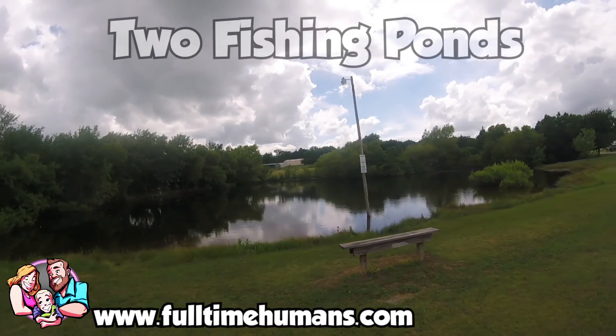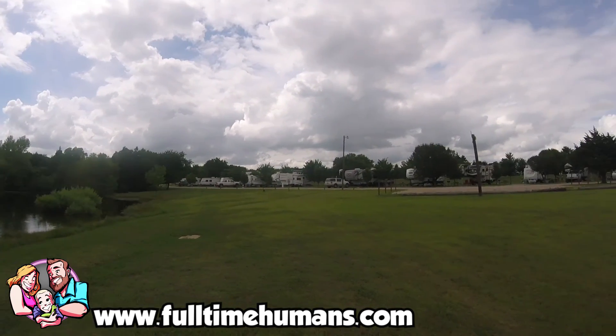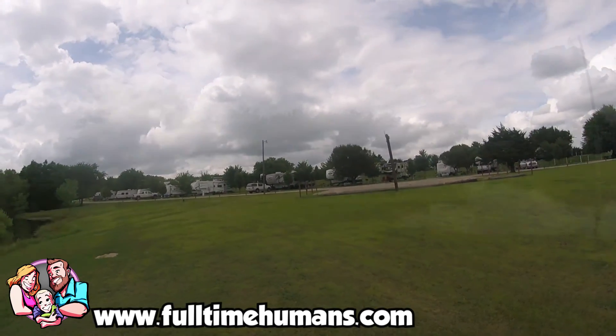They also have two catch-and-release ponds, so you can fish in there, sit there, and walk around the path, which we did a few times and really enjoyed ourselves with that as well.